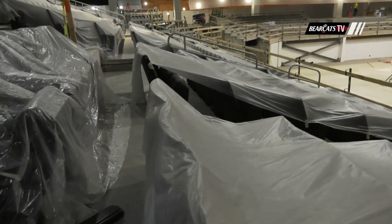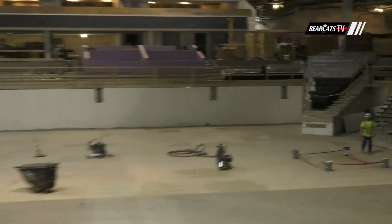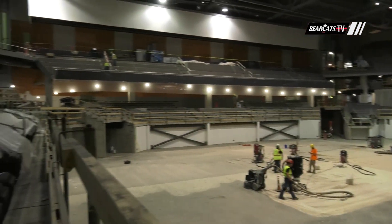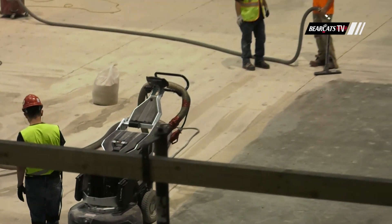It also looks a lot different because all of the materials and equipment have been moved out from the floor, and that's to make way for the floor preparation. The existing floor was in pretty bad shape, and that all is being leveled now to make way for the new permanent wood floor.